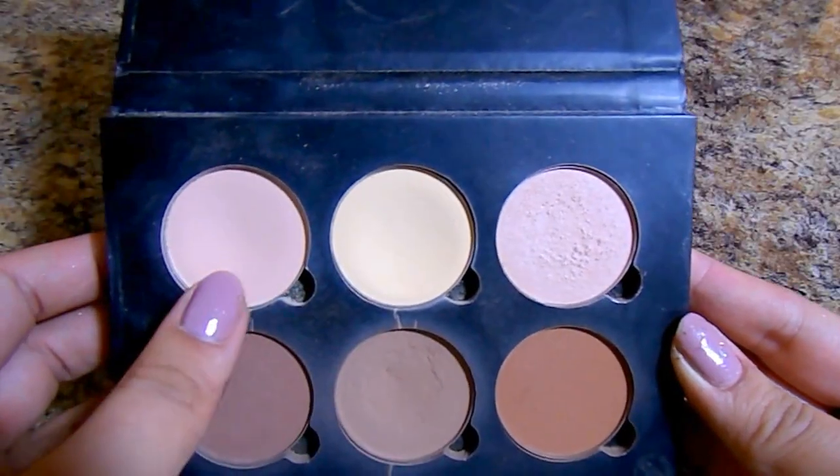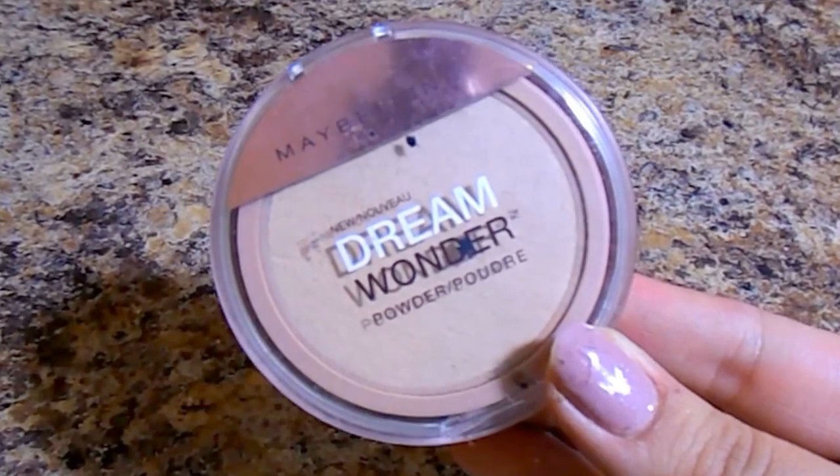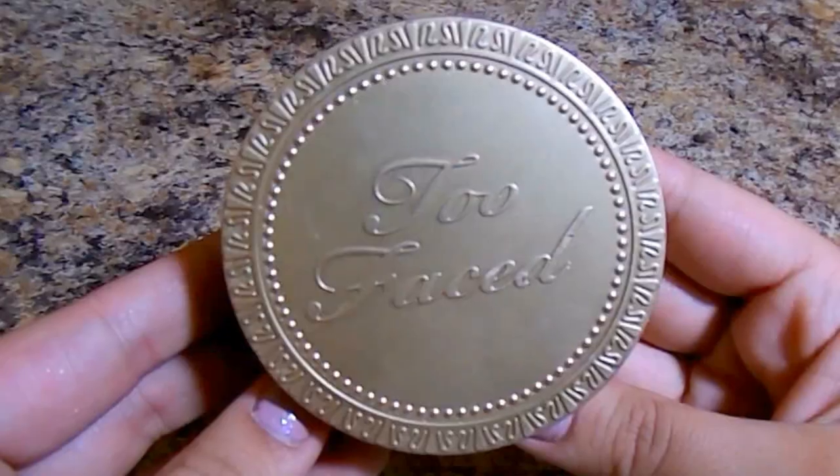Next I want to set my under-eye areas. I'm going into the Anastasia contour kit with the shades banana and vanilla using a tapered brush, setting that area so it doesn't crease and helps brighten it up even more. For the rest of my face, I've really been enjoying the Maybelline Dream Wonder pressed powder — I use a large kabuki brush and pat this all over my skin to make sure I don't have any oil seeping through throughout the day.